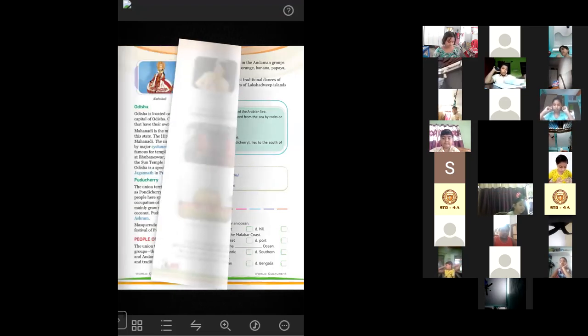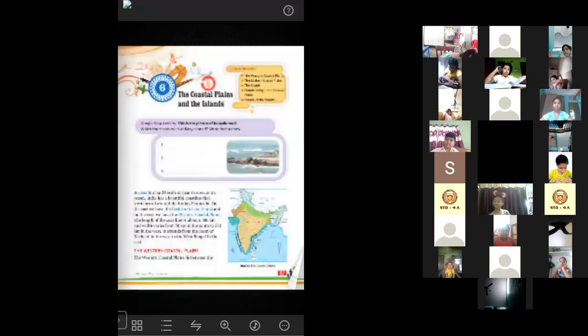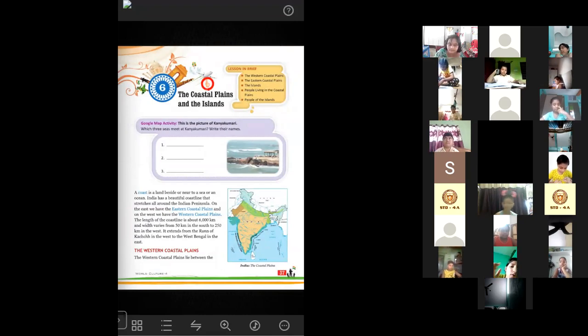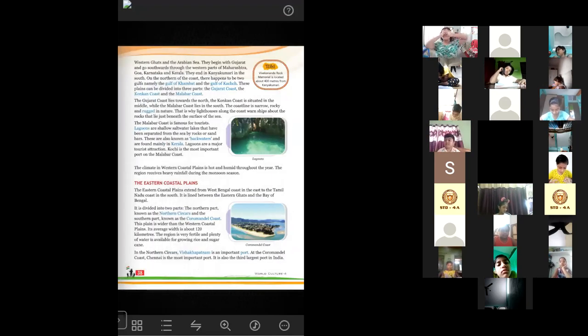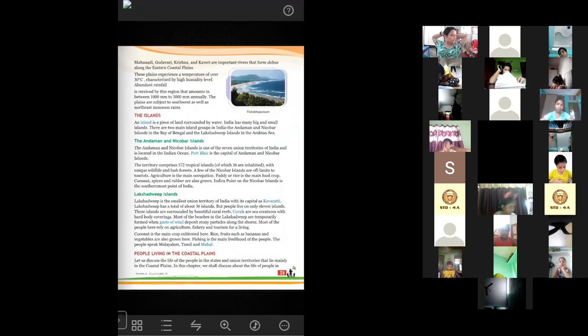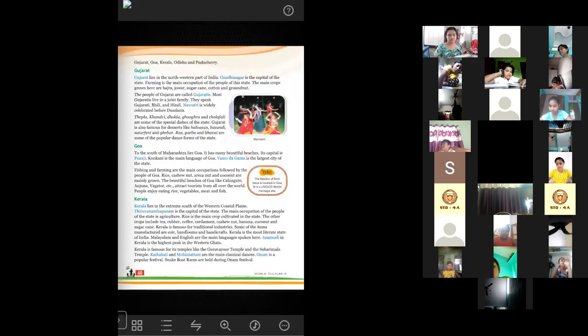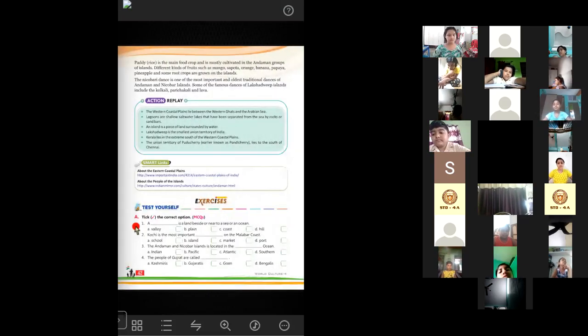This chapter ends here. Let's have a quick review of what we have read. This chapter is about the coastal plains and the islands. We have learned about what a coast is, the eastern coastal plains, and the western coastal plains of India. We have also learned about some places like Gujarat, Goa, Kerala and Puducherry, and the two main island groups — Andaman and Nicobar Islands and Lakshadweep Islands — and the people who live there.